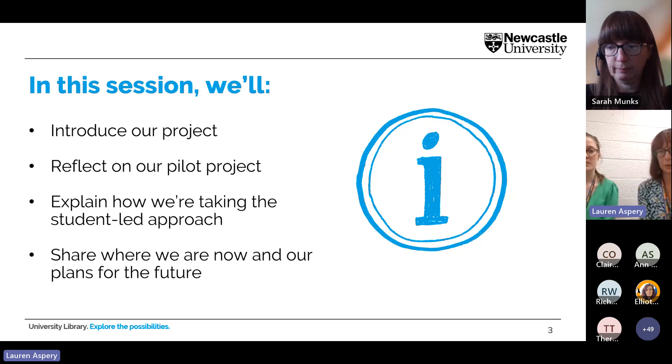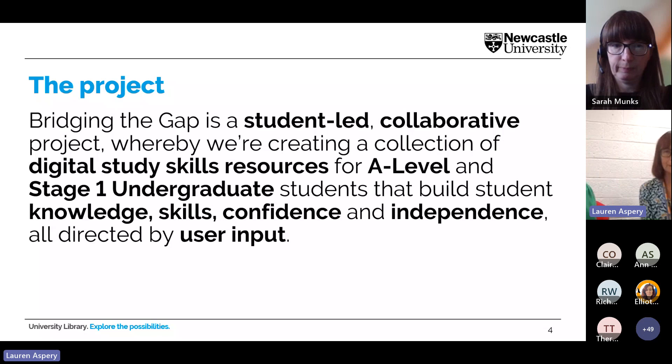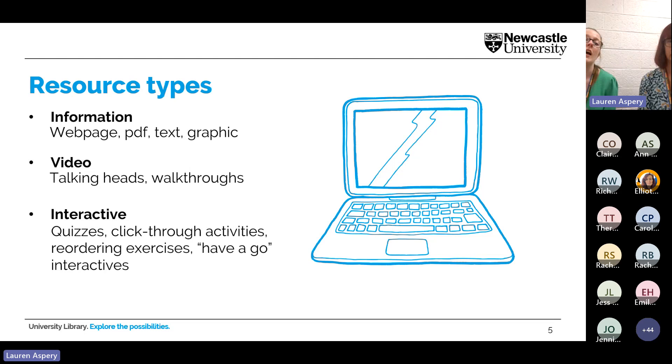The project is completely student-led and is a collaborative project between the Education Outreach team, the Academic Skills team, and other parts of the library. We're creating a collection of digital study skills resources to be used by A-level students and stage one undergraduates, to build student knowledge, skills, confidence, and independence — all directed by student input. We're fortunate to work with our Digital Library Services team and Learning and Teaching Development team, who have videographers and content developers.